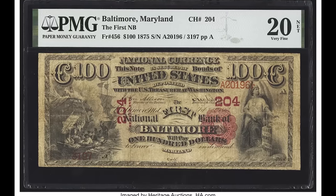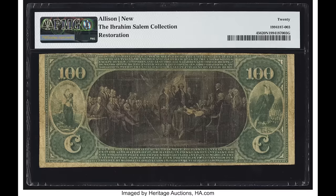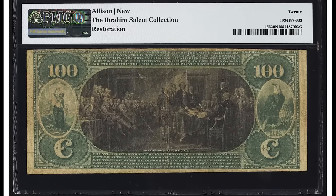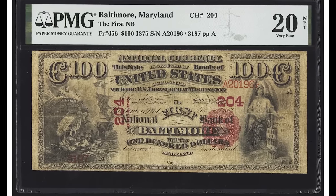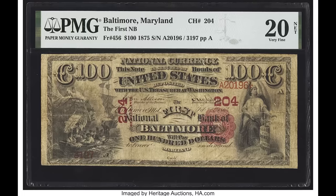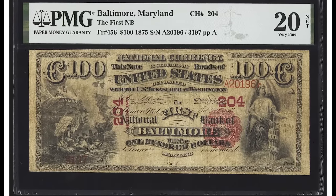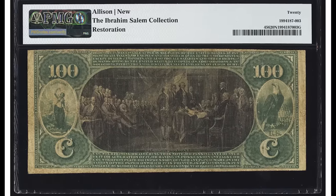$30,000 for this $100 bill from 1875. This is a national banknote — specifically intended for the First National Bank of Baltimore, Maryland. It's a beautiful bill with the Declaration of Independence depicted on the back along with other artwork. If you have a rare national banknote like this, you're in for a real treat — this one sold for $30,000.